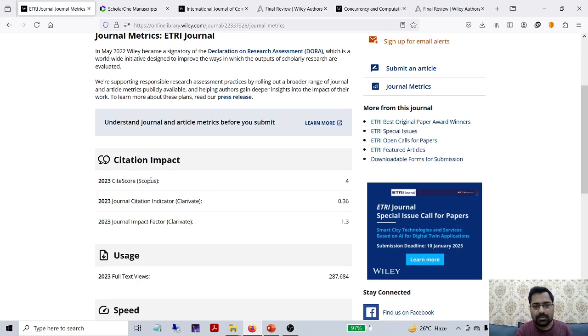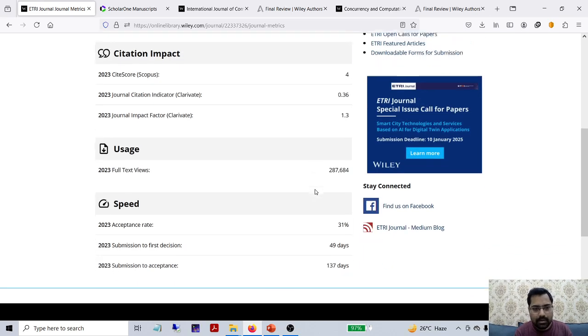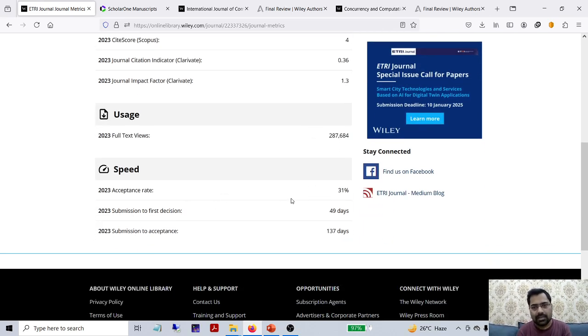For the site score, which we already discussed for Scopus, it is 4. Next, about Clarivate, which is the citation JCI - the journal citation indicator is 0.36. The impact factor, which is important to know whether it is SCI, was earlier around 1.5. Right now in 2023 it decreased to 1.3 impact factor with a site score of 4. The acceptance rate is 31% and the submission to first decision is 49 days.